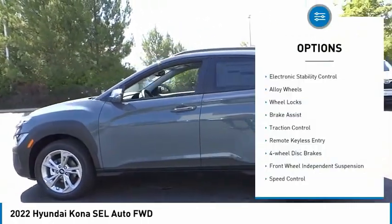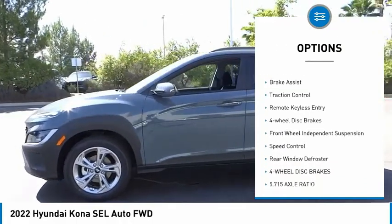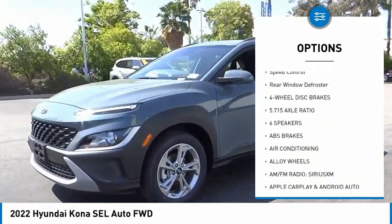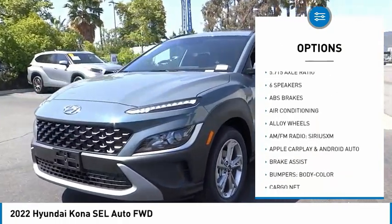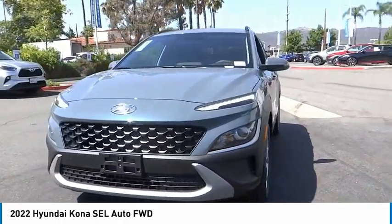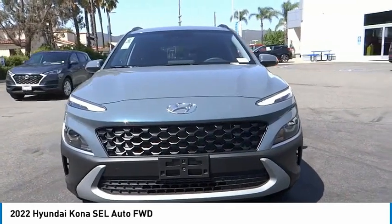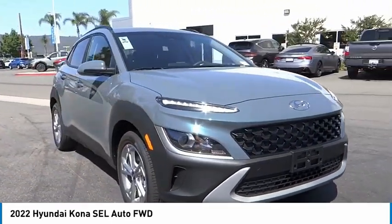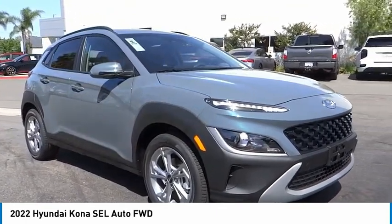Here are some of this vehicle's great options: electronic stability control, alloy wheels, wheel locks, brake assist, traction control, remote keyless entry, four-wheel disc brakes, front wheel independent suspension, speed control, rear window defroster. This vehicle offers reliability and good looks at a great price.